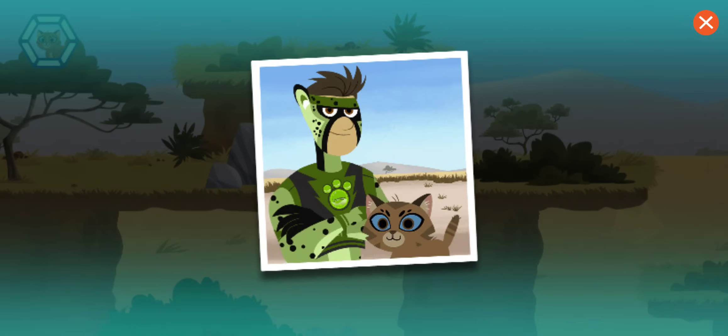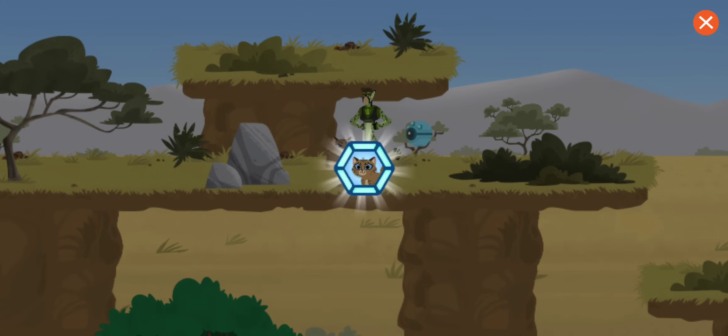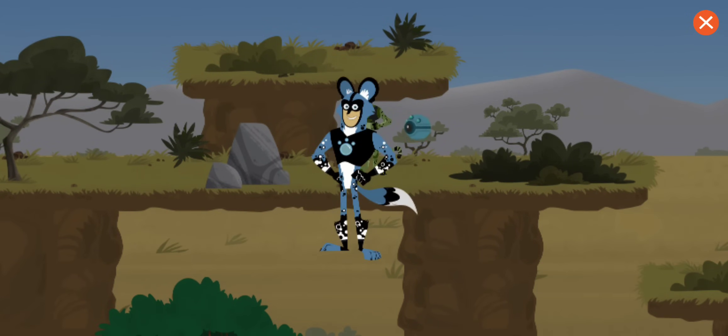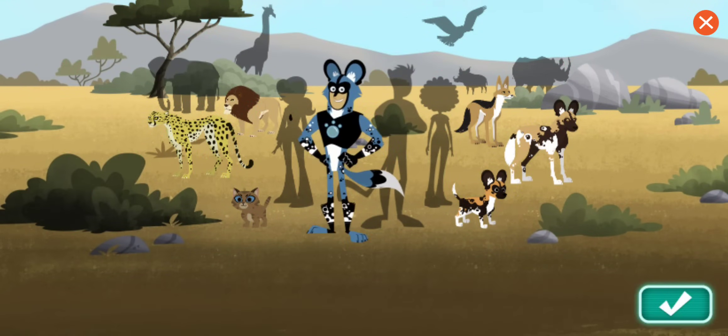Great job! You rescued the lost kitten! You've earned a Martin sticker! To the creature rescue!